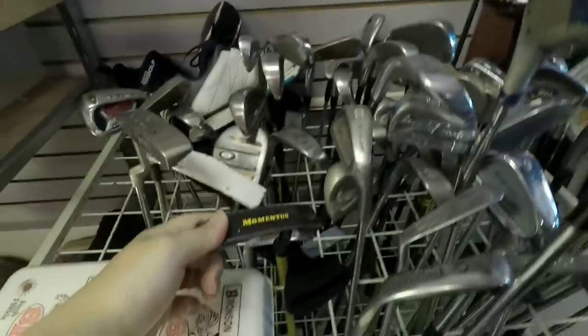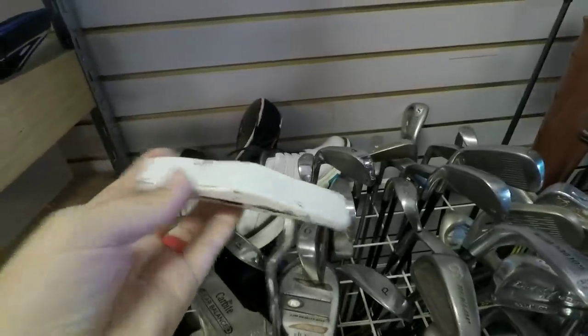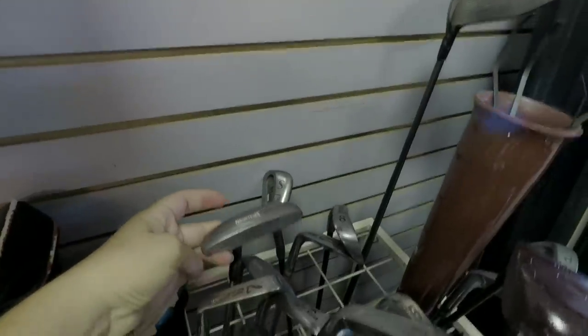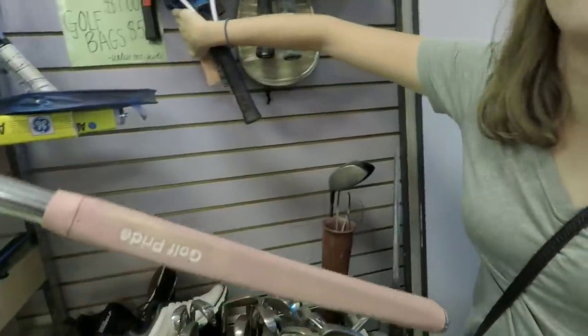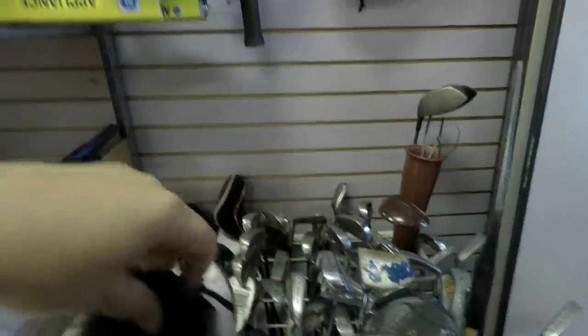Got a Momentus putter — don't think we need that. Callaway X20 pitching wedge. Skechers Go golf shoes — let's get that. And a TP Mills TPM2 putter — you've got to be kidding me. This is literally the putter that I use, and this one's in way better shape. It's got a pink grip too, so we can have matching putters. Golf clubs are only a dollar here. Skechers are size 9 — we'll pass on those.